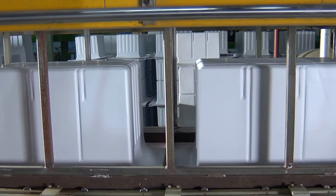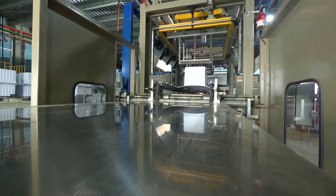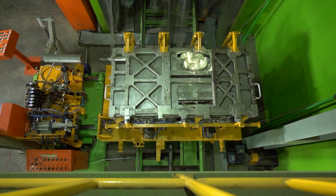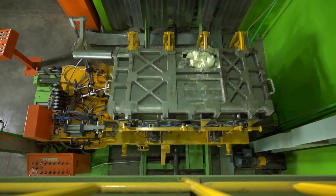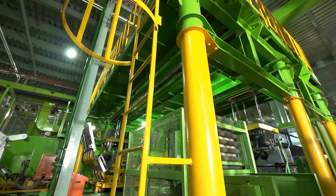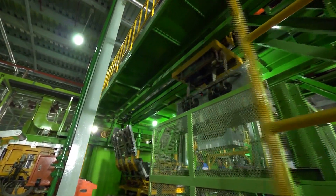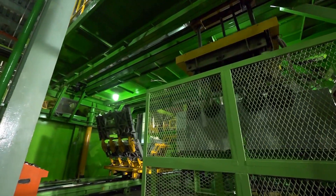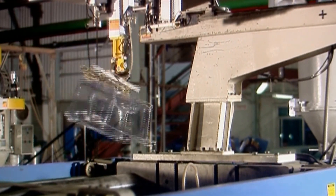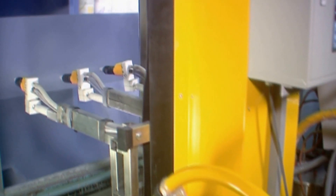Inner foaming takes place through a completely robotic method without the touch of hands. High-quality frost and no-frost fridges are now manufactured here under an automatic system.